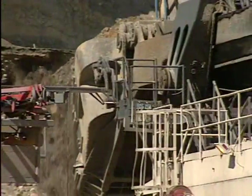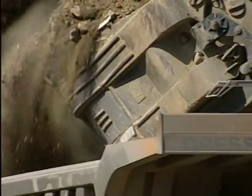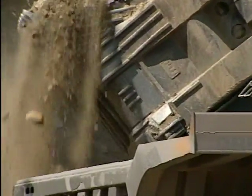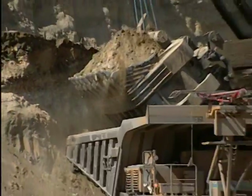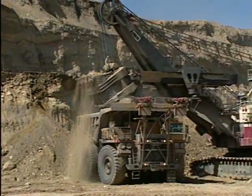In regard to truck safety, one company took it upon themselves to study the berms on their mining property and their relation to the different size trucks. They want to share their findings with you.